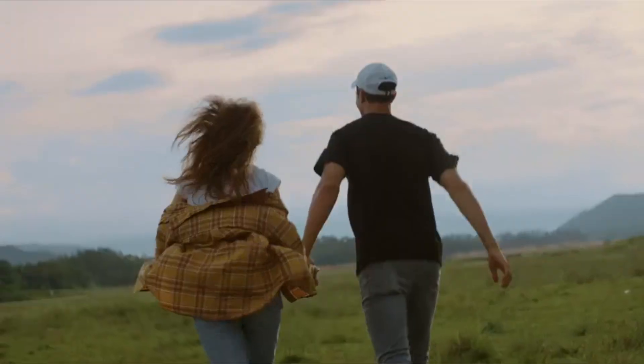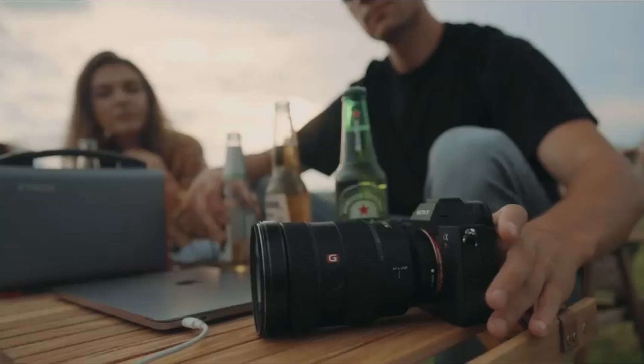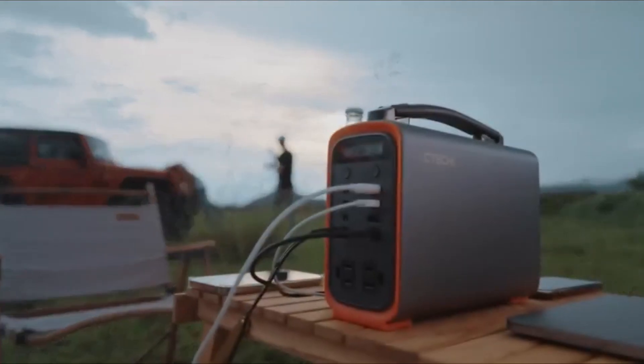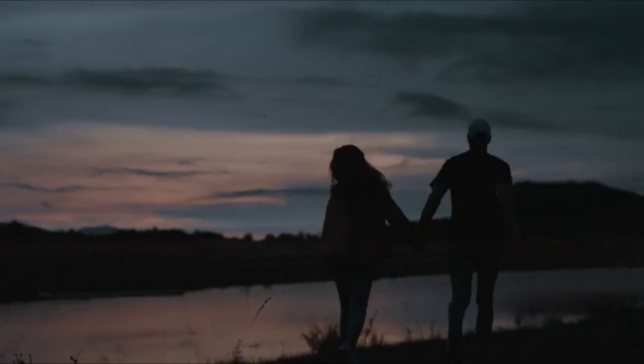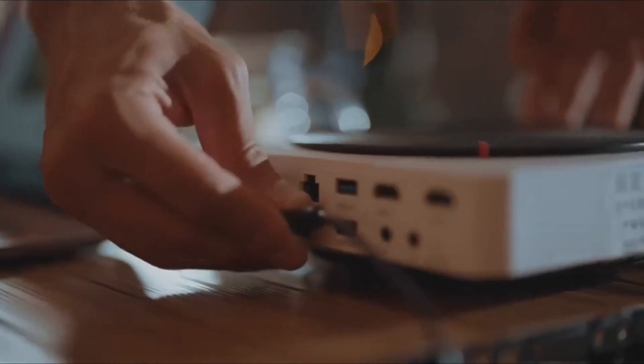Suitable for phones, tablets, laptops, digital cameras, drones, car refrigerators, fans, LCD TVs, electric blankets, CPAP, and many other devices. Up to 9 devices can be connected at the same time, up to 200W. Charging and discharging at the same time makes the portable battery convenient for lighting and emergency use.